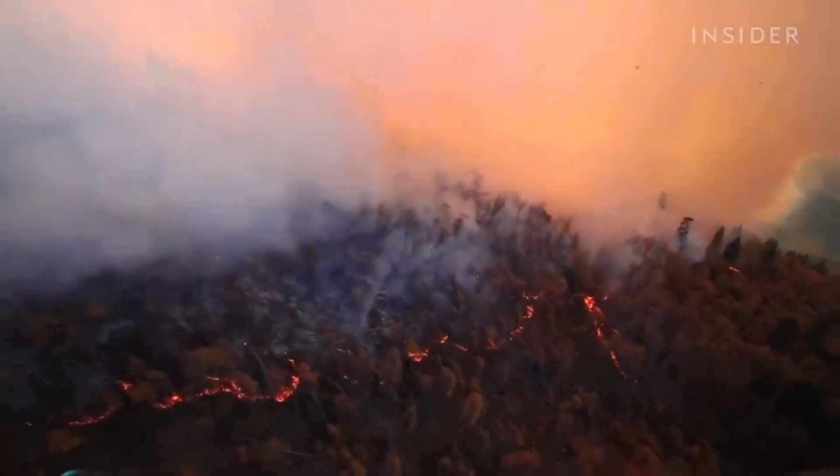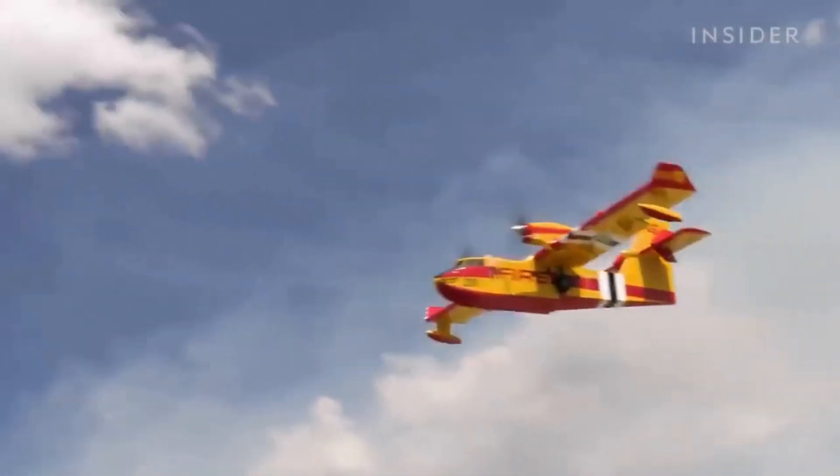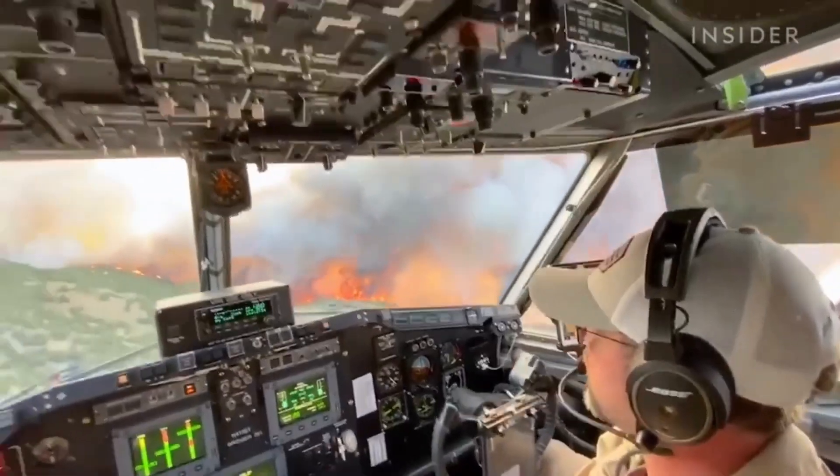Flying through treacherous environments is a perilous yet exhilarating task. These brave aviators face danger head-on with unwavering determination and an unyielding spirit.